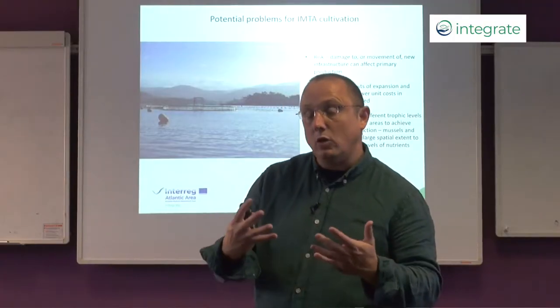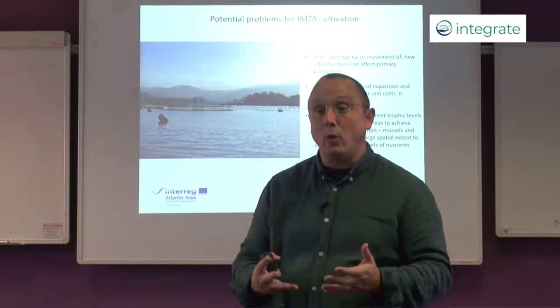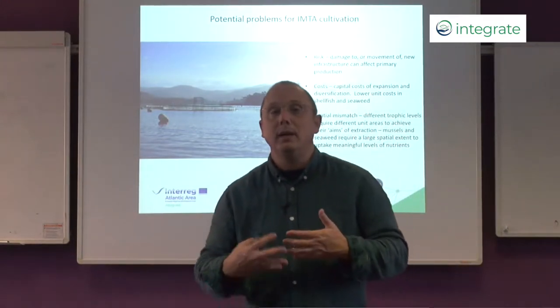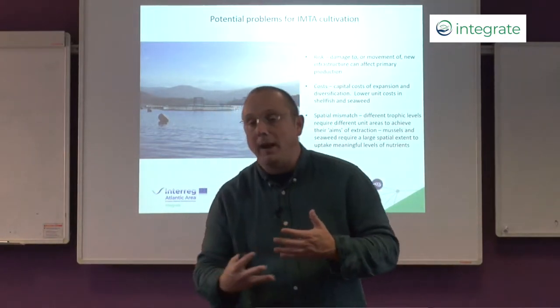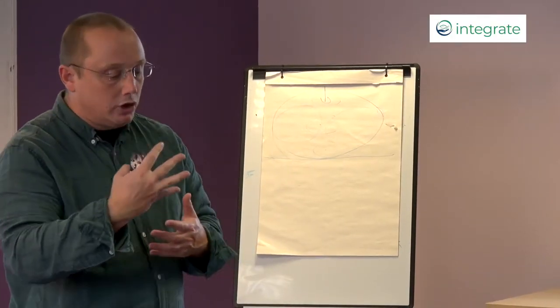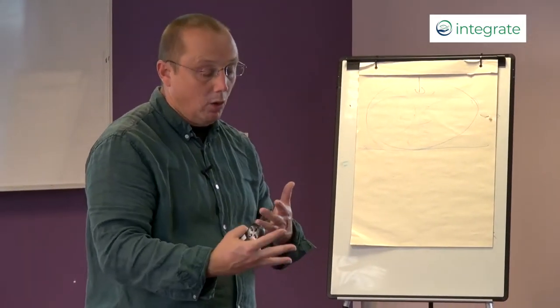To develop IMTA to scale within the European context will require a larger area of sea to be licensed to aquaculture production. We have to understand whether society is willing to allow that to happen and whether the mechanisms are in place through regulation and policy to promote that development. An important component of this is showing the environmental benefit that this co-culture can bring along with it.